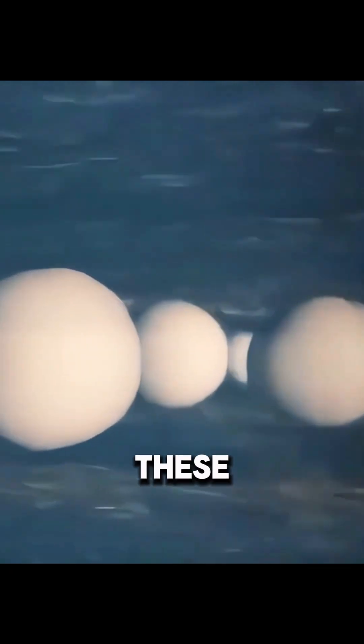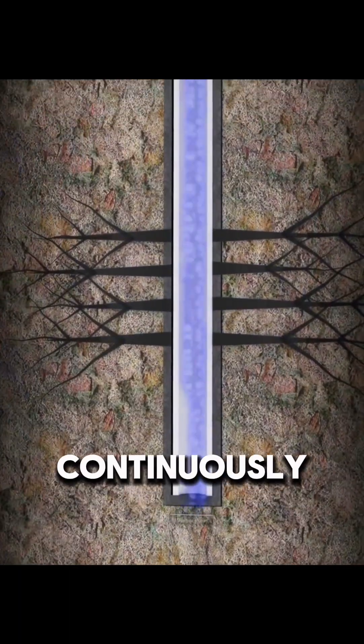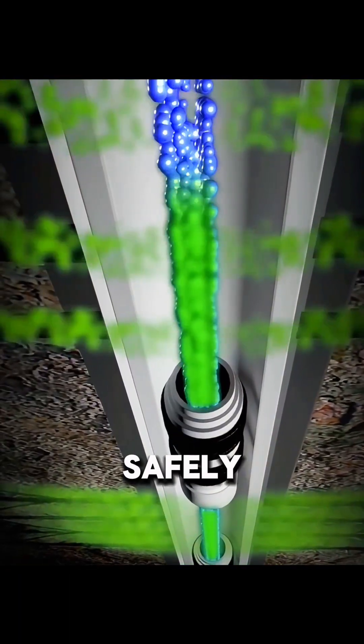Support materials keep these fractures open. This creates stable pathways, allowing oil to flow continuously into the well and be safely brought to the surface.